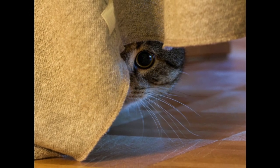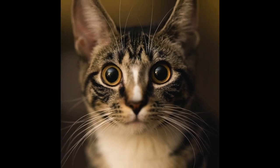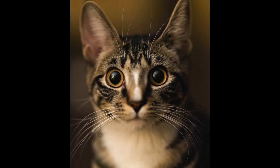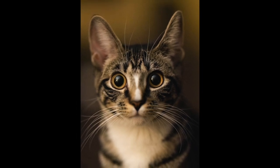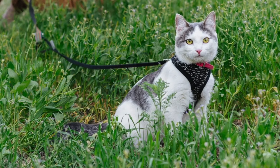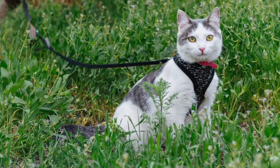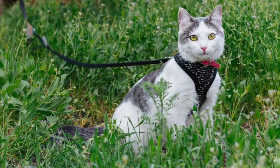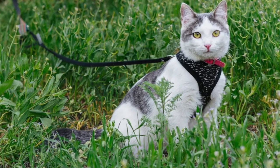Most whiskers are rooted in the thick pads on the upper lip, but smaller sets are in the eyebrow area, along the chin, and near the feet. The whiskers above the eyes help when the cat is hunting in grass or bushy areas — they trigger a protective eye blink if there's a branch or some other brush that might get into the cat's eyes.